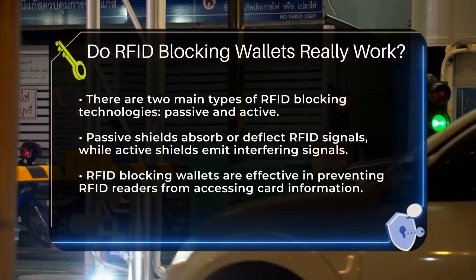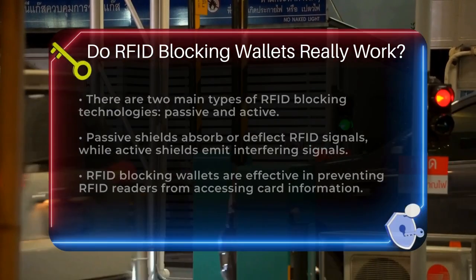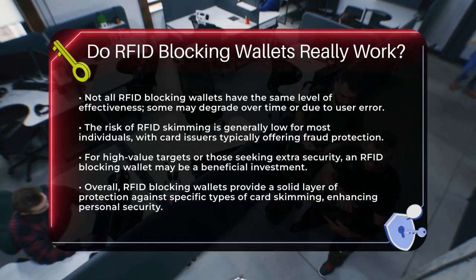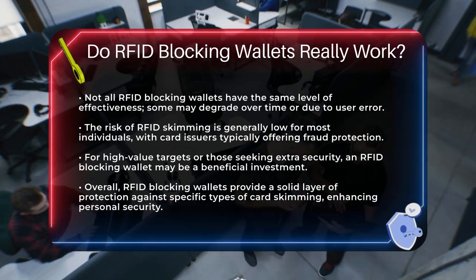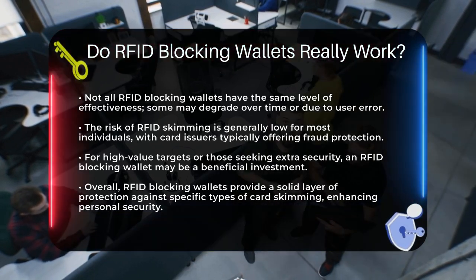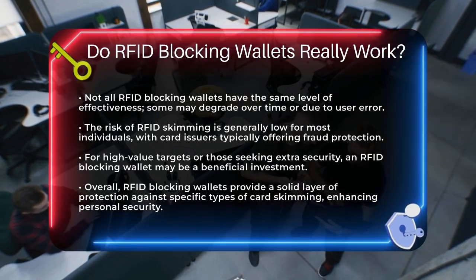For most people, the risk of RFID skimming is relatively low, and card issuers typically protect against card fraud, replacing stolen funds. However, if you're a high-value target or just want that extra peace of mind, an RFID blocking wallet could be a worthwhile investment.